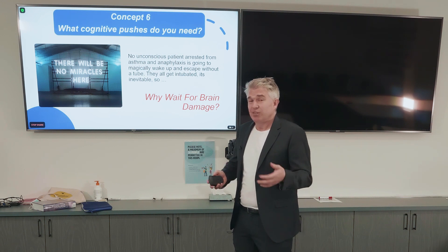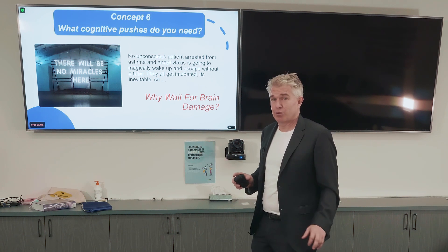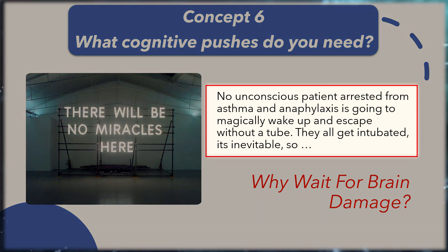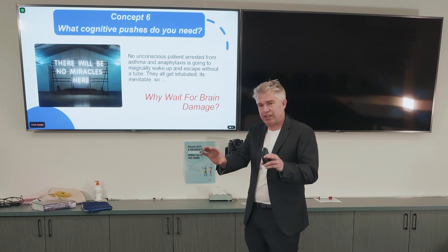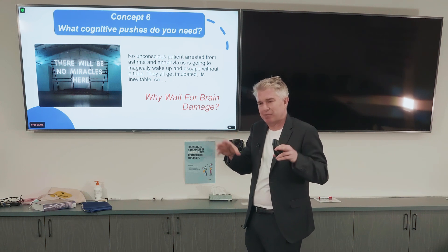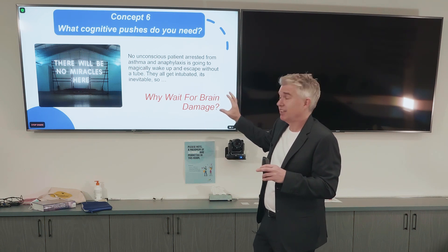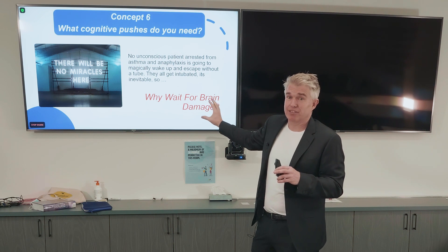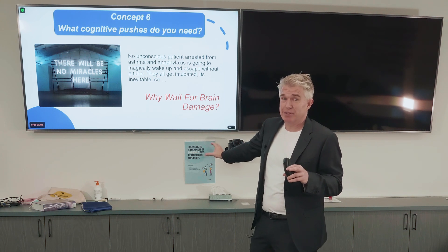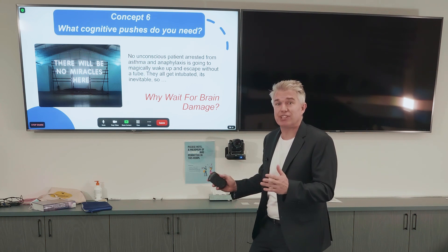Concept six: what other cognitive push do you need to do this heroic thing that you're actually pretty comfortable with because you're an awesome emergency physician? No unconscious patient arrested from asthma or anaphylaxis is going to magically wake up. There might be an exception in a straight asthma case where they're still breathing and you give them some adrenaline and bag them — but in adolescence and anaphylaxis cases, they're not waking up. This is a hypoxic arrest. Crack on. You can delay things until they have brain damage, but this is your cognitive push to go ahead. You have permission.